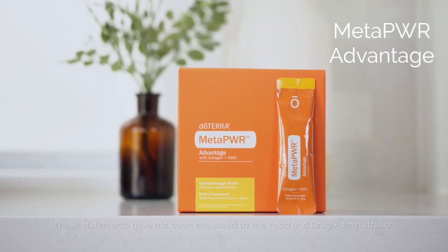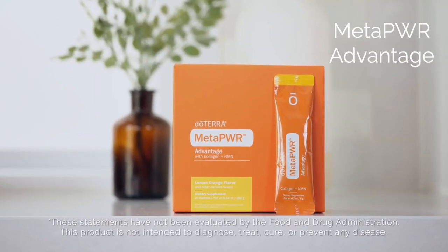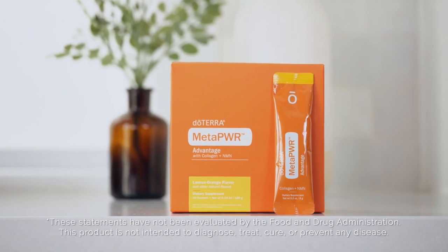The final product we'll discuss from the MetaPower system is MetaPower Advantage. This product is clinically developed to strengthen metabolic health by addressing healthy aging with NAD+, NADH, and collagen.